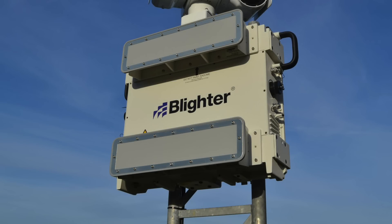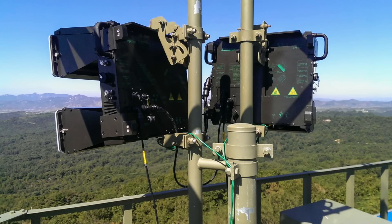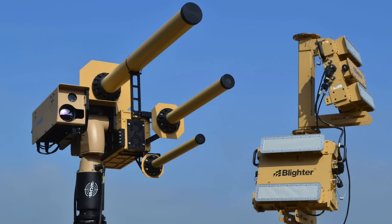Did you know that there's a line of small radar systems out there that could see you on the ground up to 15km away? Some are used in the detection of drones at airports, some are used on the Korean DMZ. They also do some other pretty amazing things as well, but first some backstory.